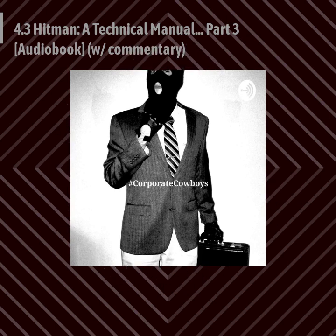Hitman: A Technical Manual for Independent Contractors, originally published by Paladin Press, 1983, written by Rex Farrell. Audiobook by Alex, a corporate cowboy, sponsored by Incorporating Associates, a non-for-profit organization.